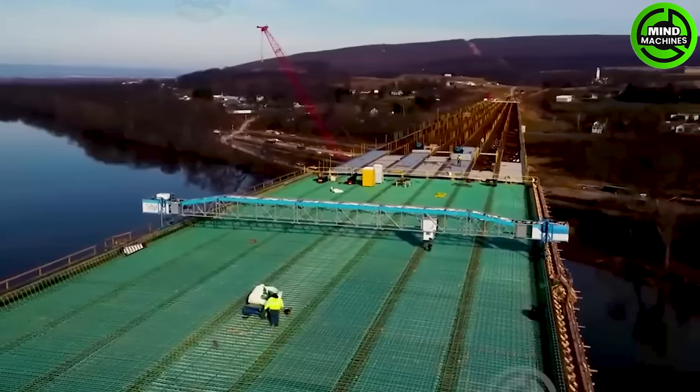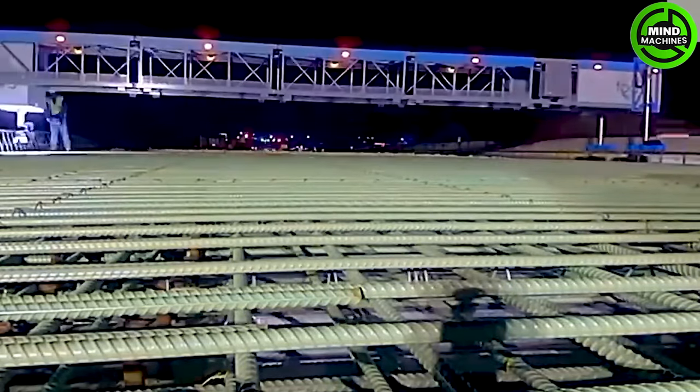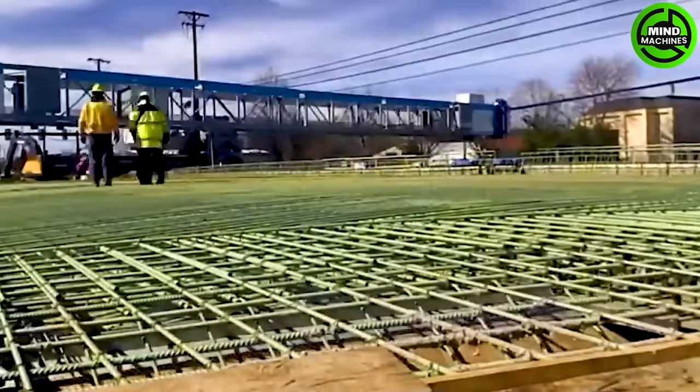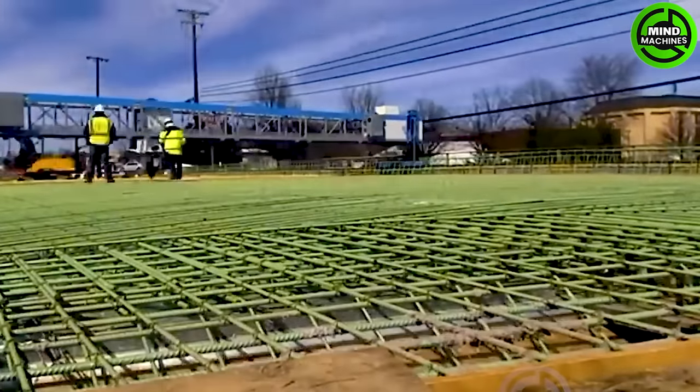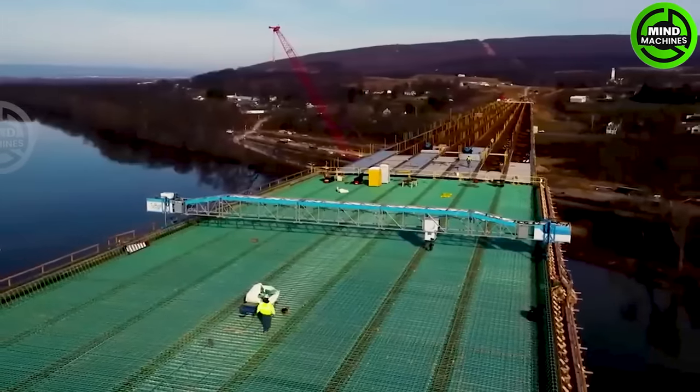This US-made robot is incredibly efficient, completing 11,044 tiles in a day on a Florida bridge project — around 1,100 tiles per hour. It operates with precision using computer vision technology, regardless of time or weather.